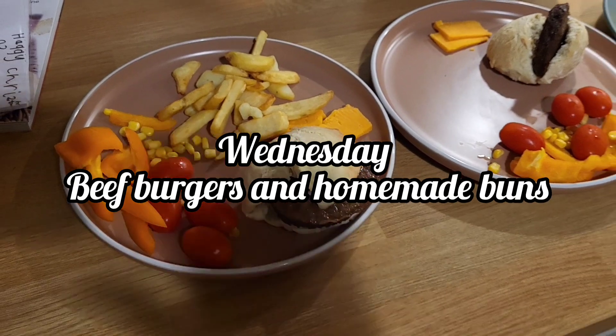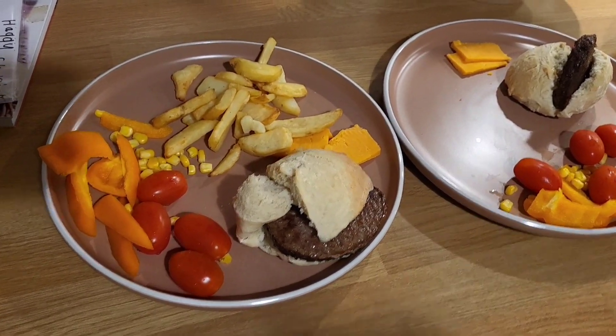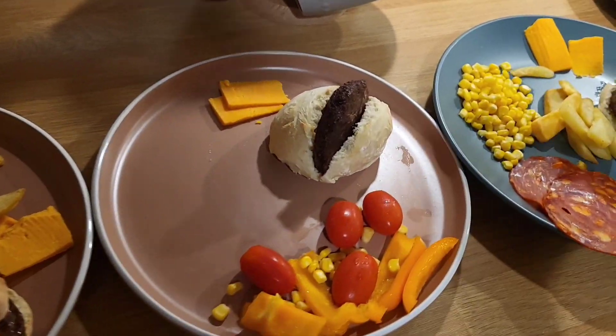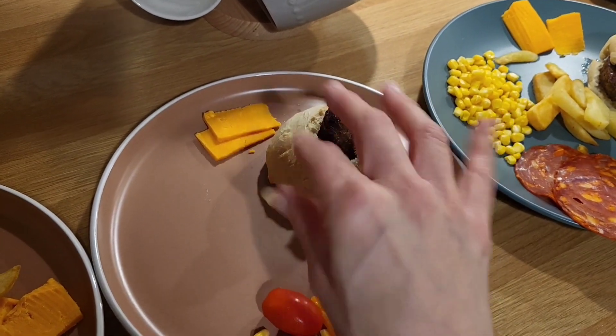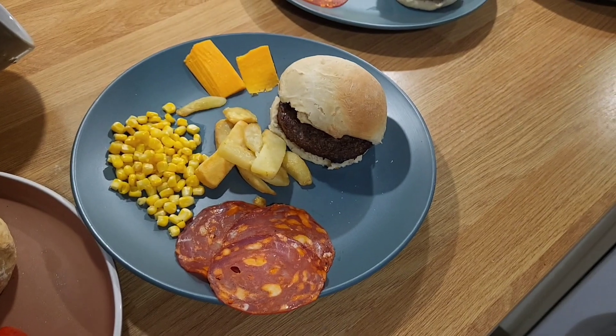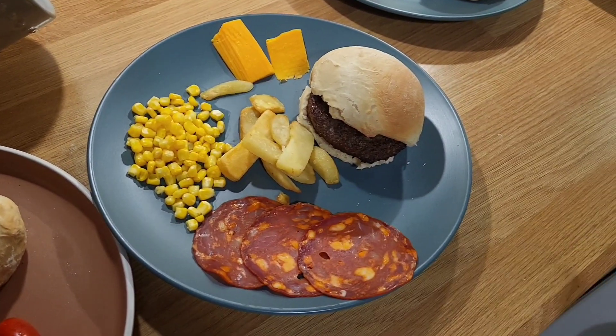Hey everybody, welcome to Wednesday. So tonight we've got burgers with homemade buns and chips and salad. This one is Gareth's. This one is mine — I've already eaten my chips and my bun, I just split it in half, not very well. I'll eat it kind of like a hot dog I suppose. This one is Zachy's. I've put a few slices of chorizo there as well.